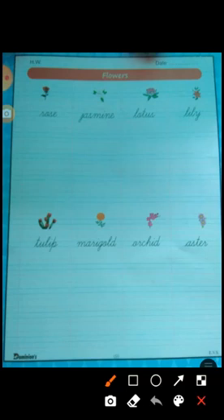Lotus is the national flower of India. Lily is a very beautiful shaped flower and comes in many types of colors — white, yellow. Tulip is a special shaped flower.